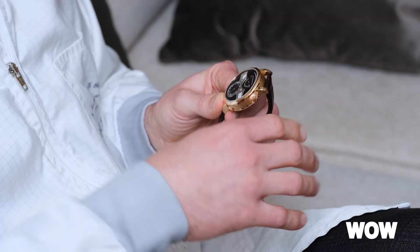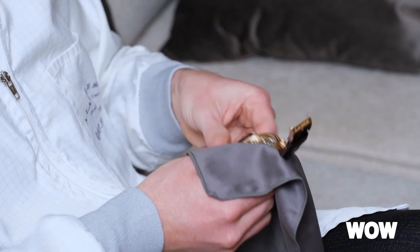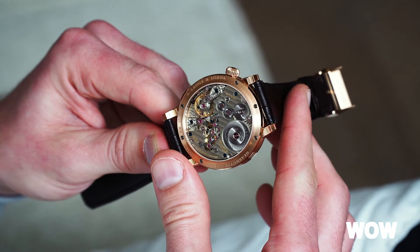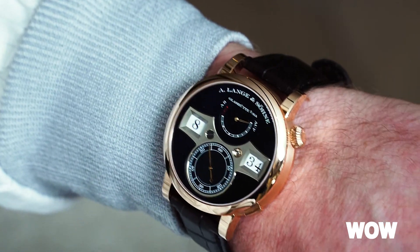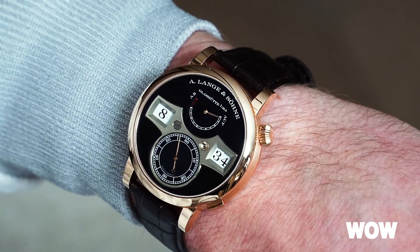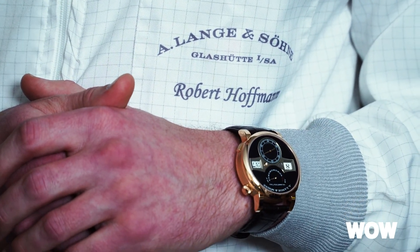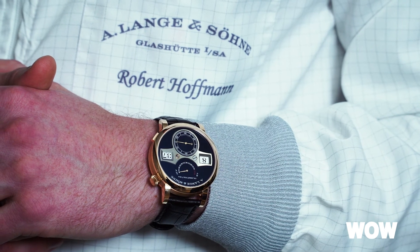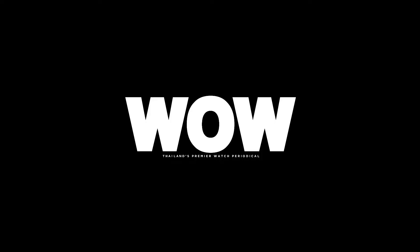When you turn it around, you have all the Lange DNA: the gold chatons, the blue screws, the hand-engraved balance bridge, the German silver, the three-quarter plate. This watch is for our younger generation — from the very beginning in 2009 it opened those doors. But these days everyone is in love with our Zeitwerk model, because it's so special, so innovative, and it's all about precision, power, and beauty.